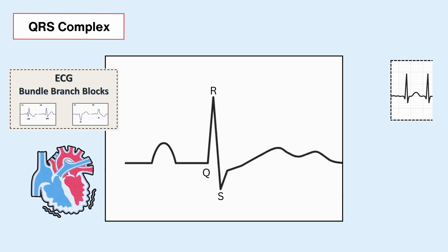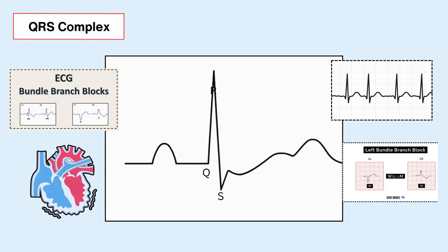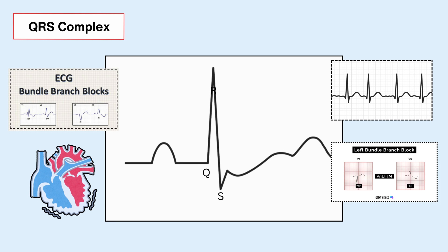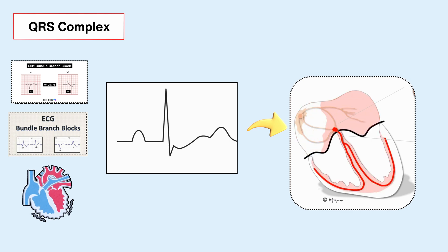And if the shape of those spikes gets wonky — like if they're missing a beat or doing some funky dance moves — that might signal trouble, like bundle branch blocks or arrhythmias. So by tuning into the nuances of the QRS complex, you're basically tapping into a treasure trove of info about how your ventricles are doing and whether your ticker's in good shape.